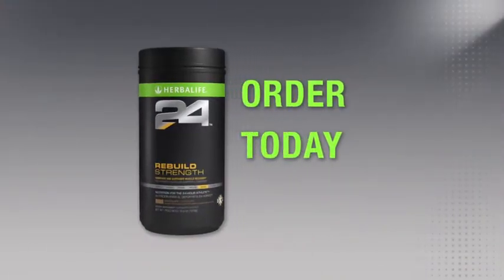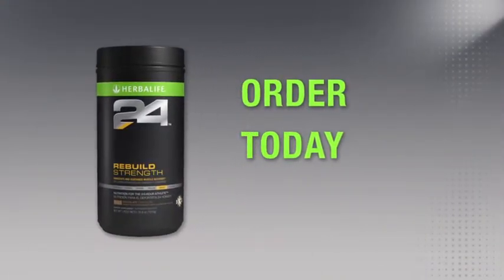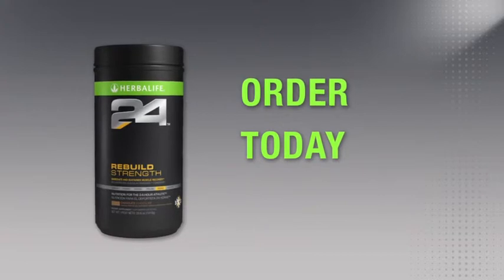You can try Rebuild Strength and all of our great Herbalife 24 products by ordering today from an Herbalife independent distributor. Thanks for watching.